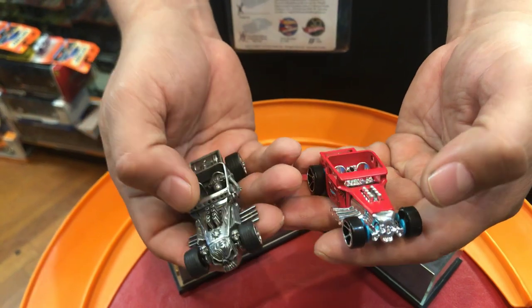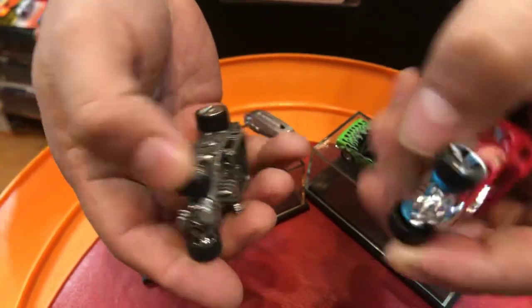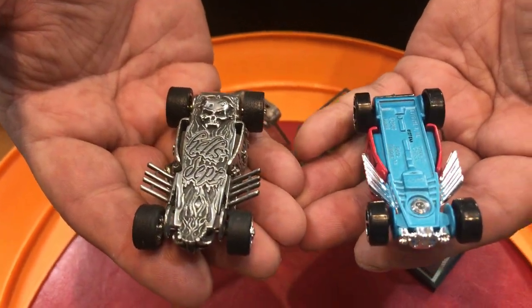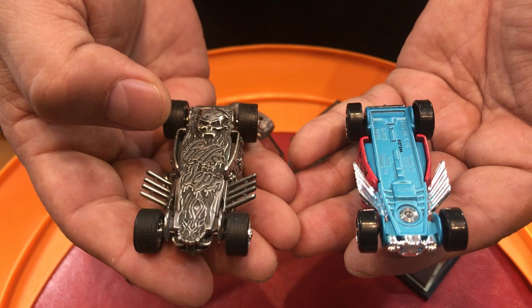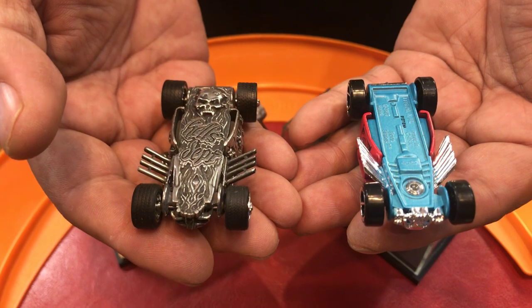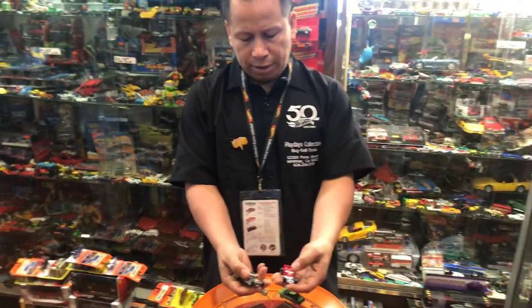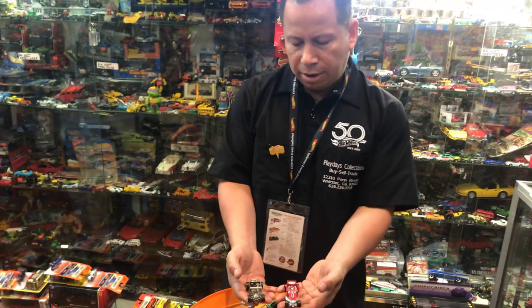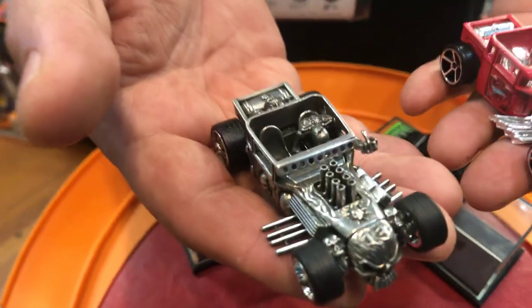And of course everything else is different — the mufflers. Let's look at the bottom — way different. From what I'm aware, this is a custom-made mold and it was done by Hell's Department Custom Cars. From what I'm aware, this was done by a well-known customizer called Chihiro D Crazy. He's no longer around — rest in peace. He used to do a lot of customizing, a lot of custom molds like this one right here.